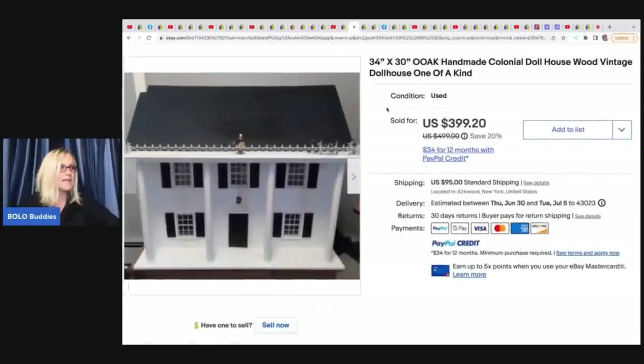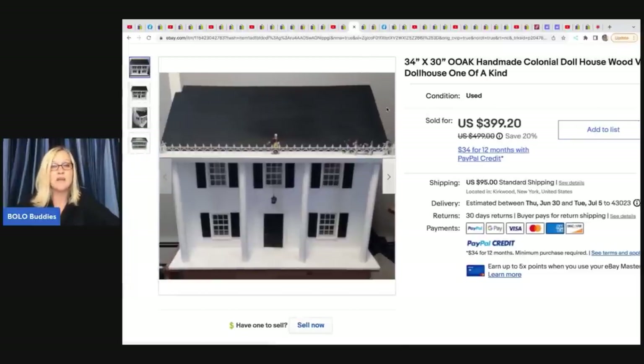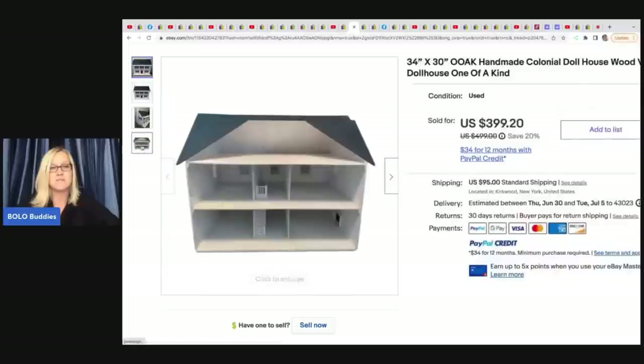Carrie has been scooping up dollhouses and selling them like crazy — I featured one in the last video that sold for crazy money on Etsy. She got this dollhouse on Facebook Marketplace for $45 and it sold overnight for $399.20.